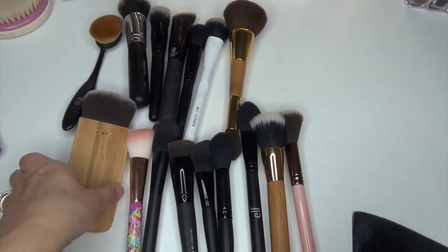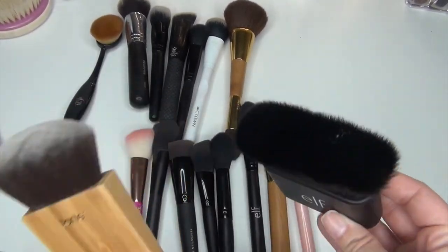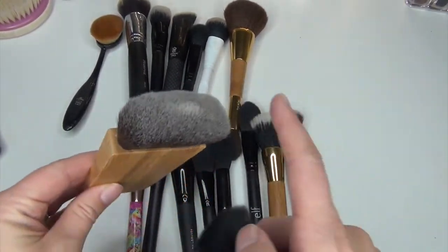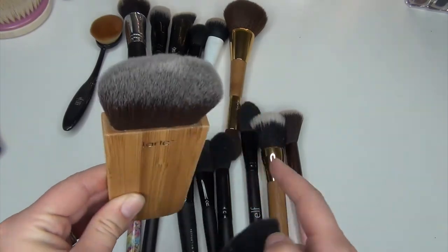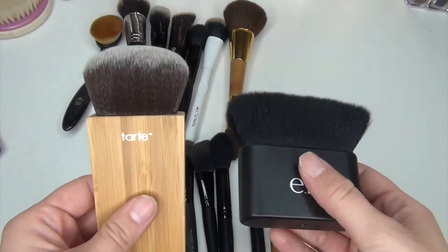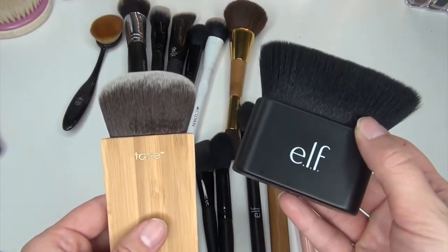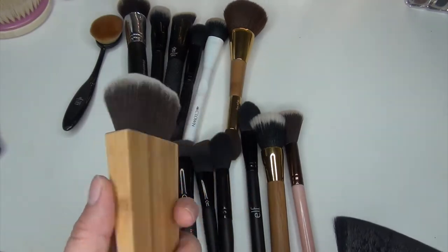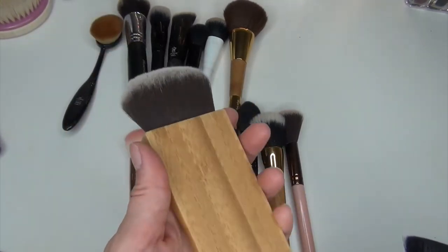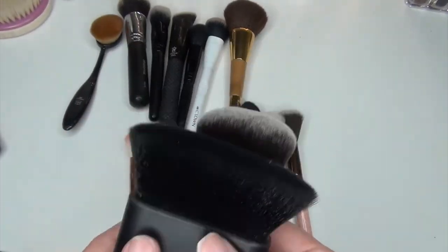Now we're getting into the harder brushes. Out of these two I would use for my body — this one is very dense and this one is a little bit more flimsy — I'm going to get rid of the elf brush and keep the Tarte brush. It doesn't have a name on it but it came in one of those kits and has a really ergonomic handle. So I'm keeping the Tarte one and getting rid of the elf.